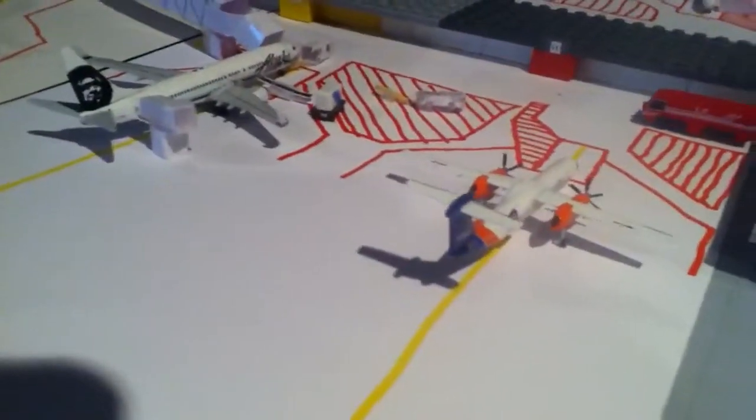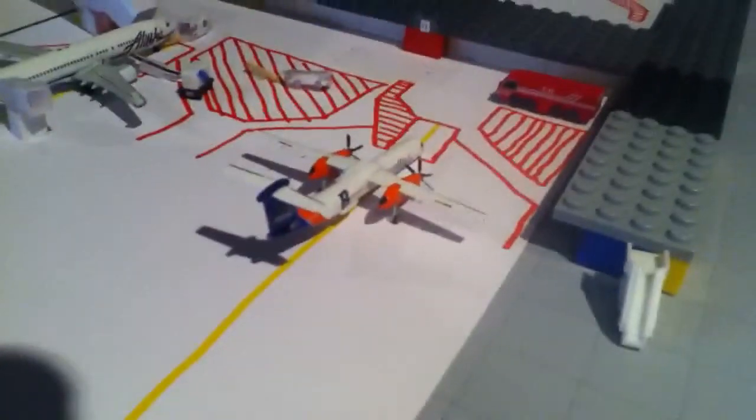Gate 10 is empty. Gate 11 — Dash 8 Q400, Horizon. I think it's a Boise State delivery. That is going to San Francisco soon, continuing on to Portland, then to Boise. After, it'll service up soon and passengers will come out.